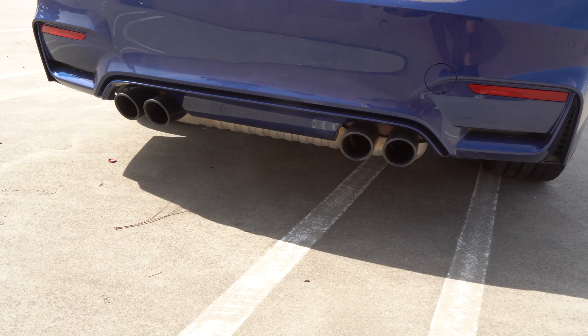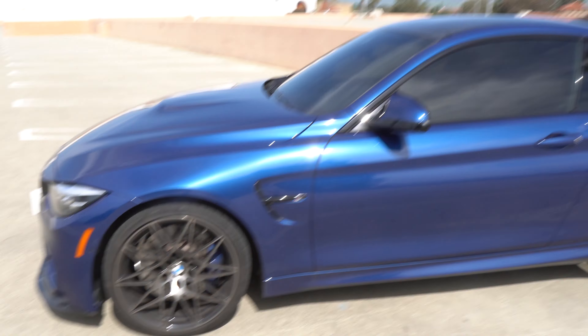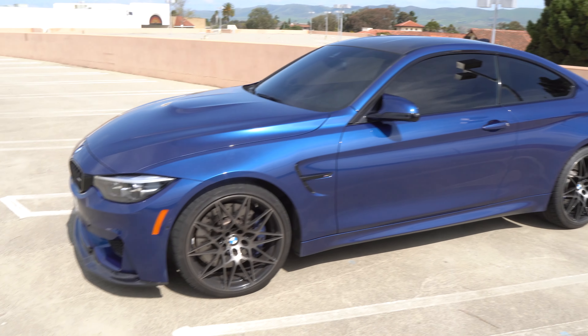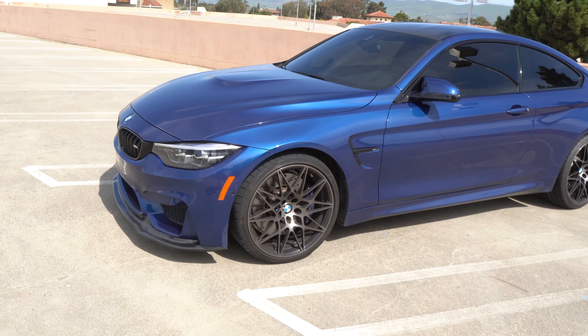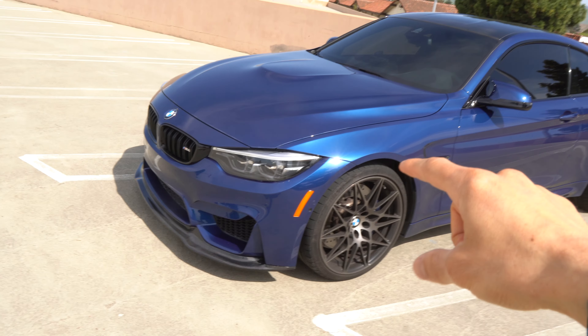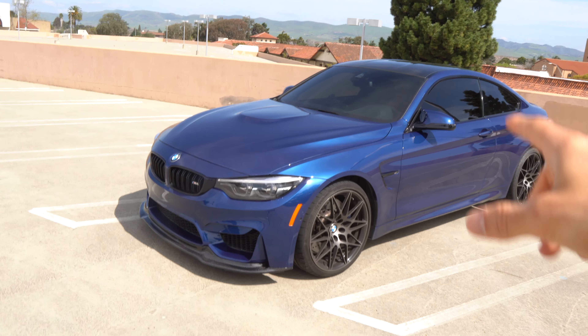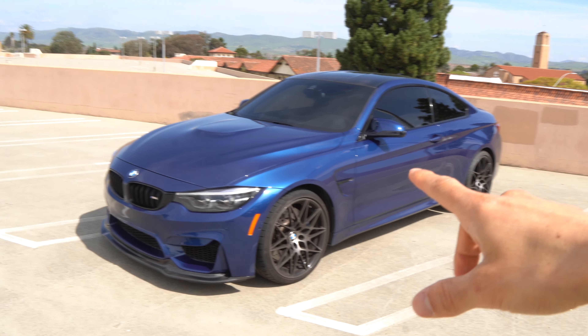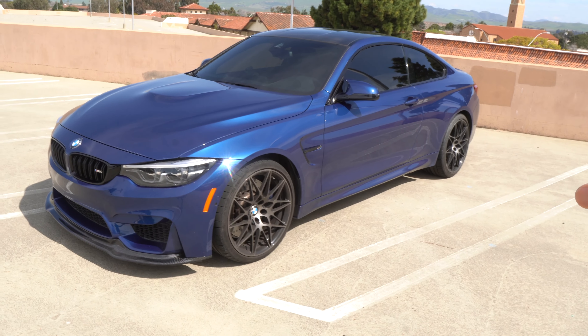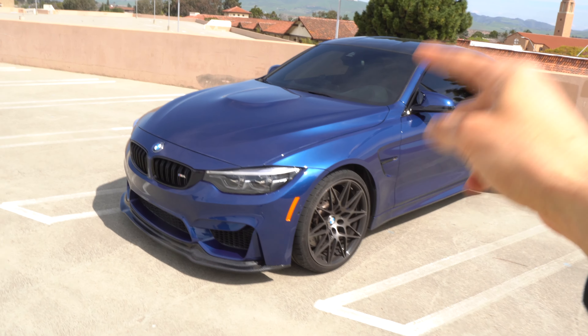This is pretty much fully stock right now. You got the quad-tip exhaust out back, which will be upgraded very soon. The rear end on this thing — the lines in this car are crazy. The aerodynamics, everything was built for a purpose. From what I've heard, in order to compete with this car you've got to be in a top-level vehicle. When it comes to track performance, go look at Throttle House and all the other channels that have tested this out. This thing was built to perform.